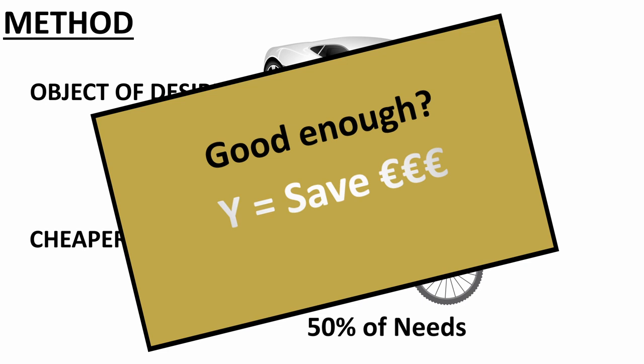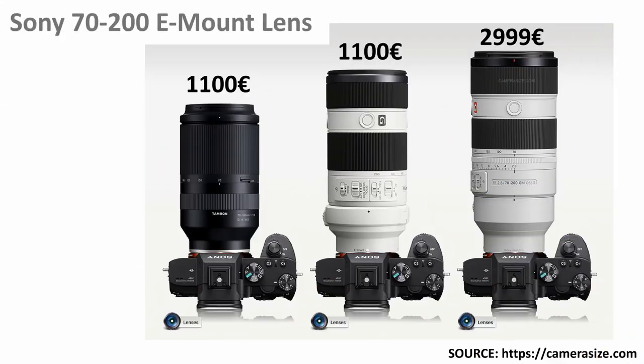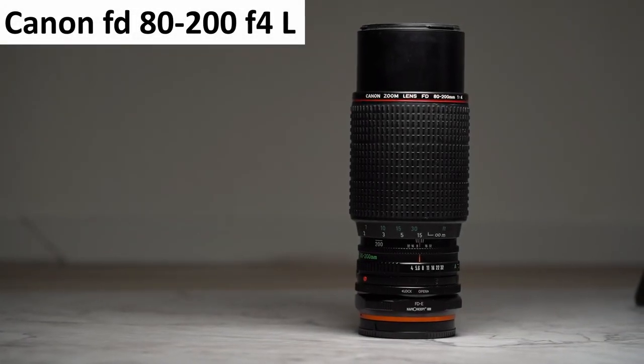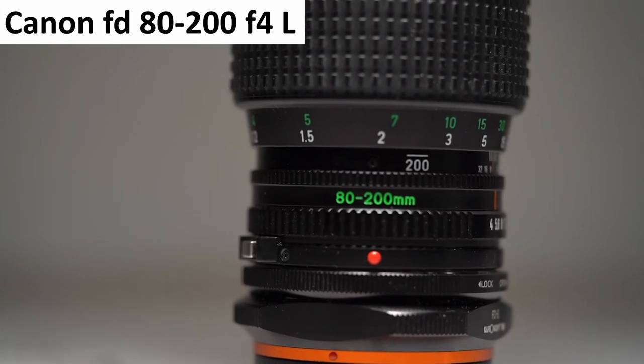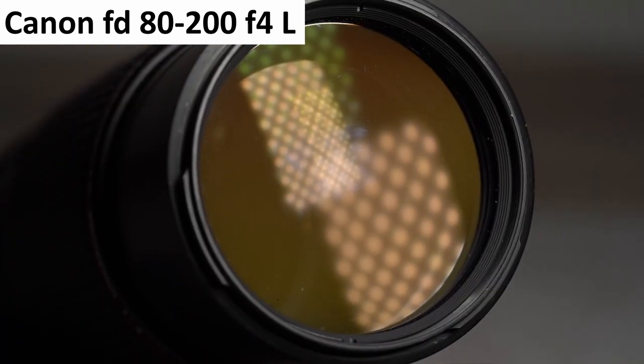If it turns out that the alternative is exactly what I want but I need a higher quality, then I buy the original object of desire and sell the old one. Here is an example: I was looking for a 70-200 lens for Sony E-mount. There were 3 lenses on the market, all cost over 1,100 Euro, one almost 3,000. So I started looking for an adaptable alternative and in the end I bought a manual 80-200 lens from Canon and achieved really excellent results over the last 3 years. Till today, the cheaper option is in my backpack at almost every trip I make.